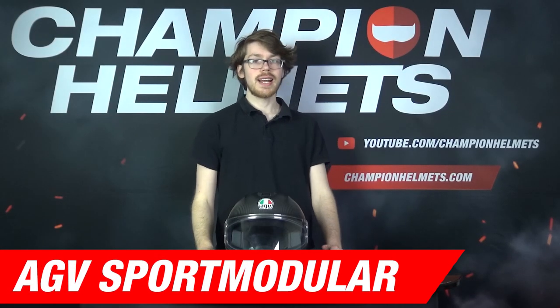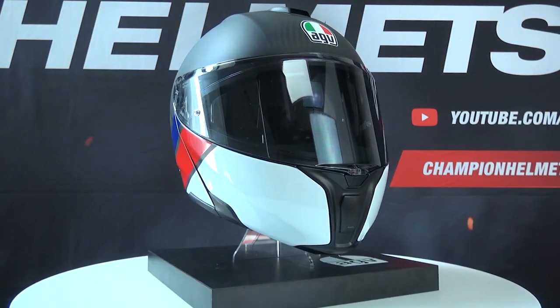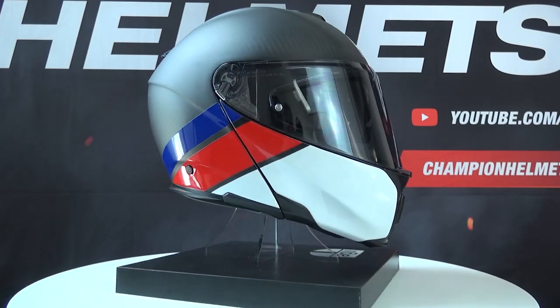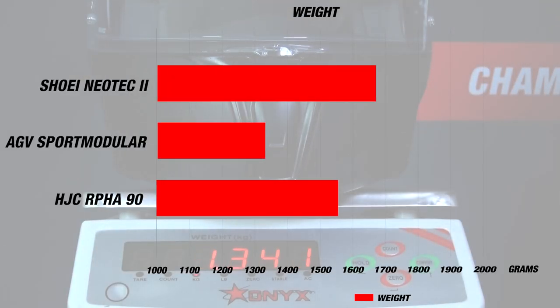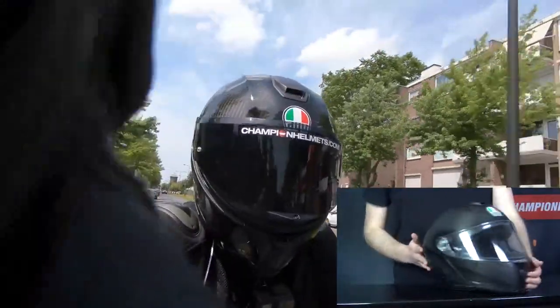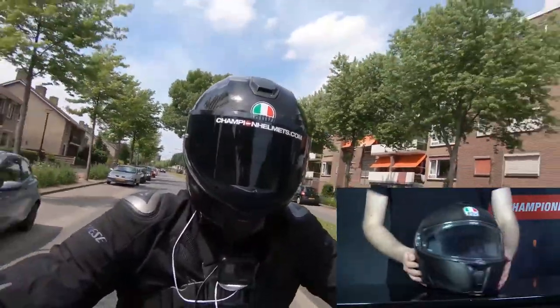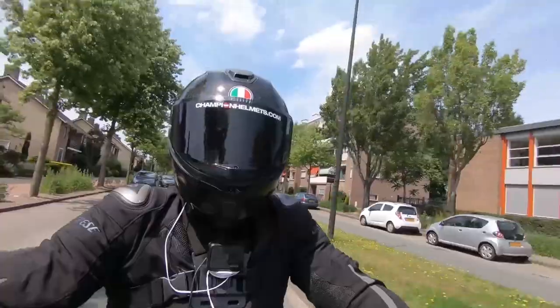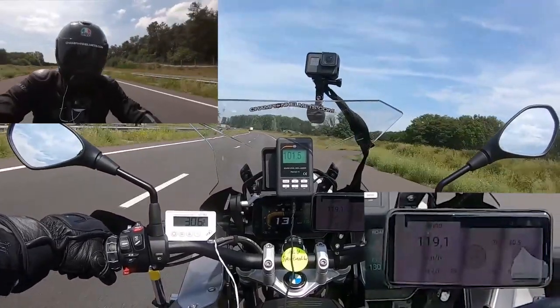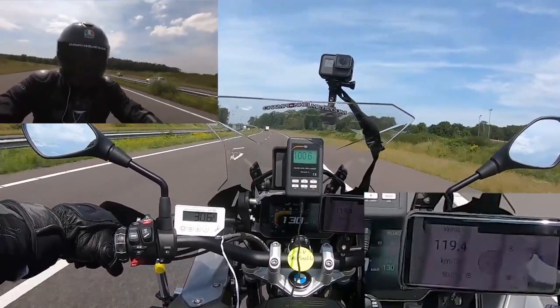Next up we have an interesting entry from AGV, the Sport Modular, which is their first carbon fiber modular helmet. With the Sport Modular, AGV are giving you as much luxury as possible with a full carbon fiber construction, 3 outer shell sizes, and a weight of 1,300 grams. The ventilation on this helmet includes a chin and a brow vent with the exhaust in the rear under an adjustable spoiler. The visor is pinlock prepared with the insert in the box and has been designed to give an extra wide field of view. The liner is removable, washable, ready for a comm system, fits glasses, and is even reversible depending on the outside temperature.